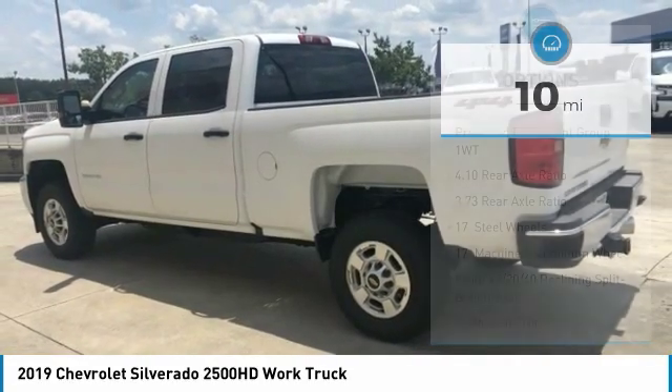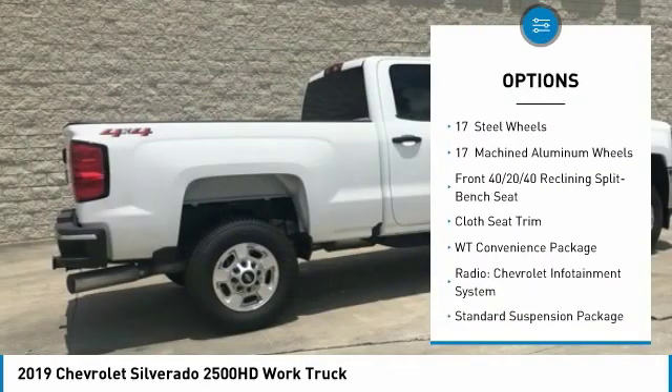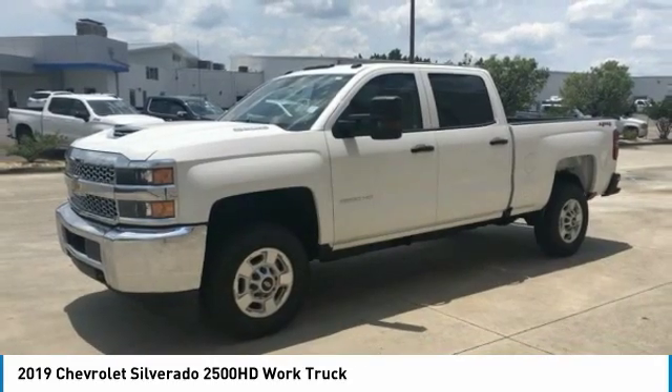Here are some of this vehicle's great options: traction control, air conditioning, dual airbags, power steering, four-wheel disc brakes, center armrest, trip computer, power windows, and electronic stability control.